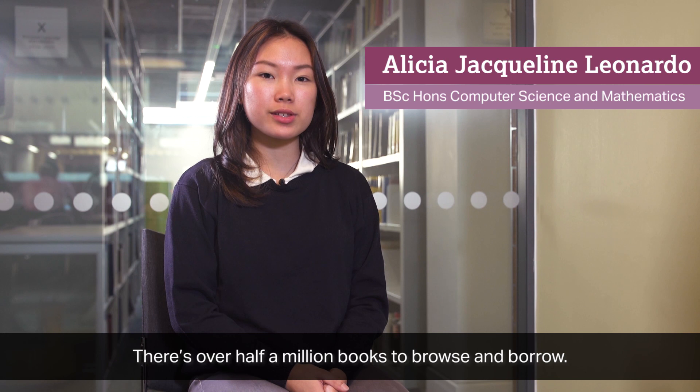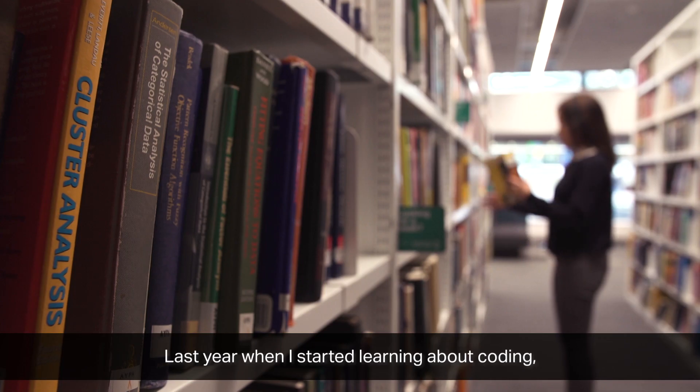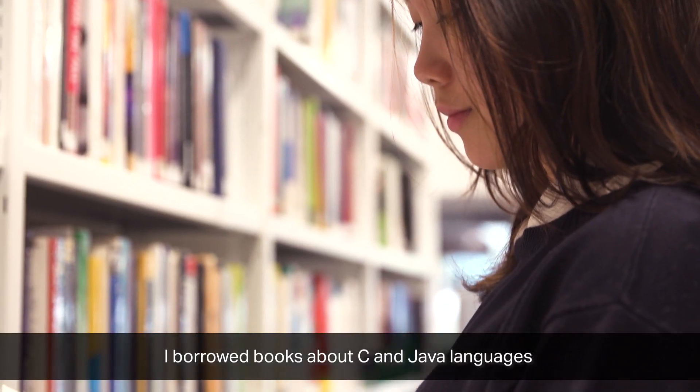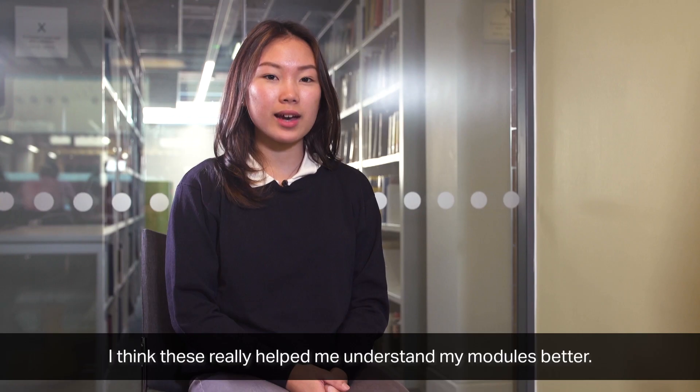There are over half a million books to browse and borrow. Last year, when I had only just started learning about coding, I borrowed books about C and Java languages and also fundamentals of computer science. I think these really helped me understand my modules better.